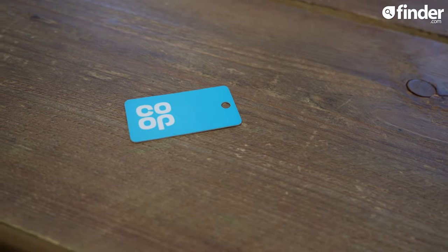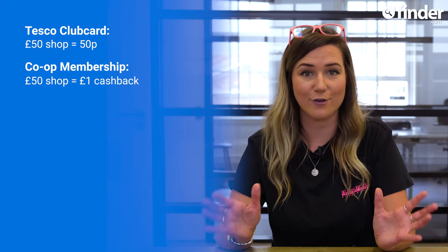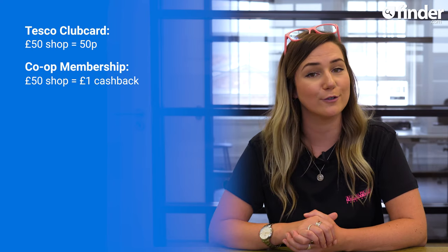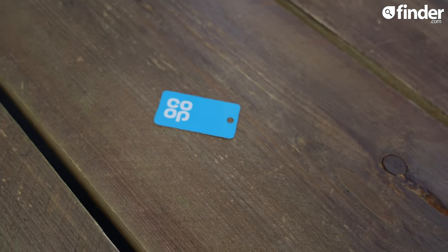Unlike Tesco's points-based scheme, Co-op Membership is a cashback reward scheme, which pops 2p into your membership account for every £1 you spend when you scan your card at the till. They'll also donate the same amount to community organisations and local causes. So with this scheme, you'd earn £1 cashback on a £50 shop and at the same time donate £1 to support a local cause. You can then spend the cashback on tons of products at Co-op, or you could choose to donate your rewards.